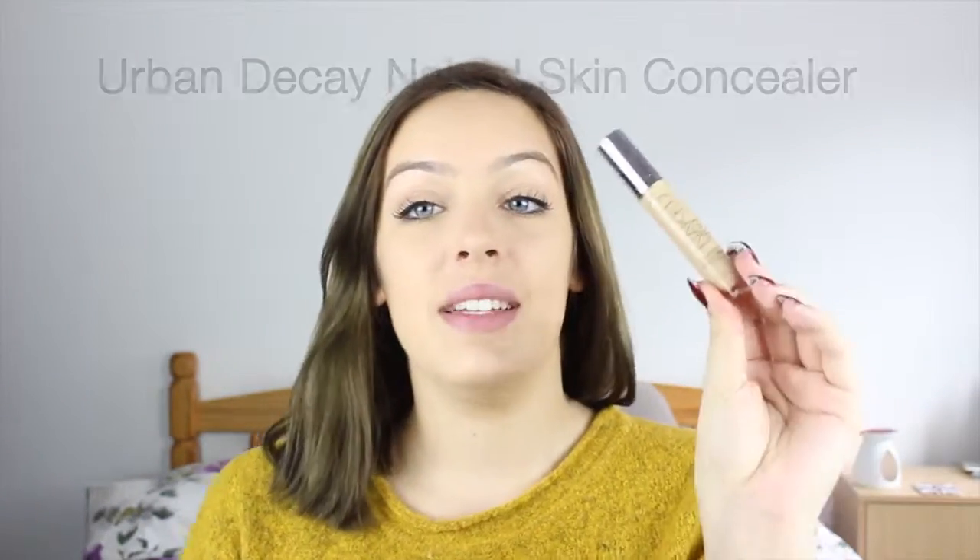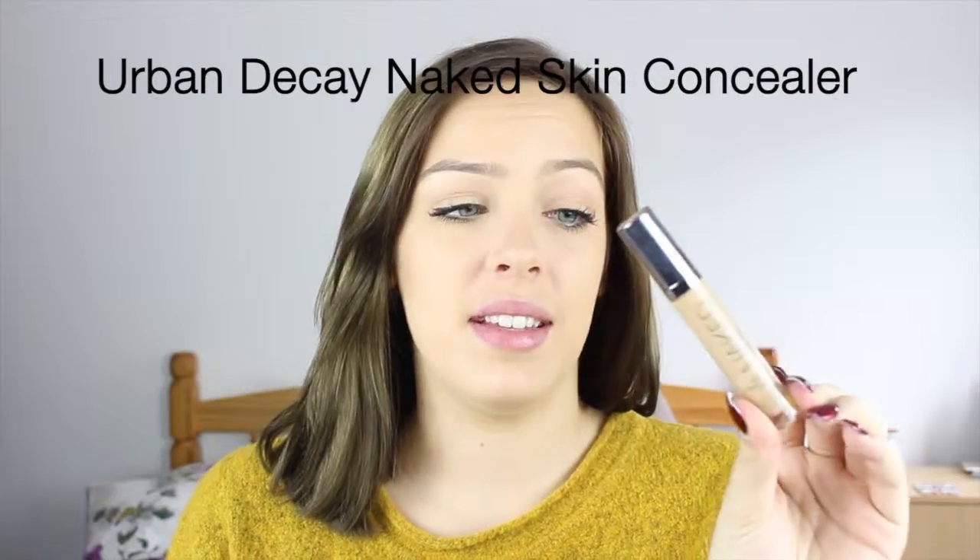Concealer wise, there are two concealers that have been amazing for me this year — I actually use both of them, one underneath my foundation and the other as a sort of highlight and concealer. The first one is the Urban Decay Naked Skin. I absolutely love this concealer — the consistency, the texture, everything is amazing about it. I had the lighter one and this is the medium one. In my book it does exactly what it's meant to do: it conceals without looking cakey, and the texture is still quite thick so you do have to blend it in, which is so easy with this consistency.